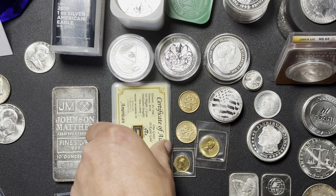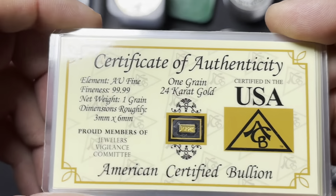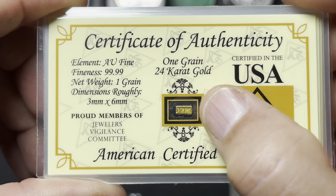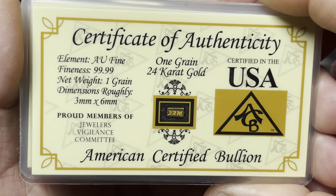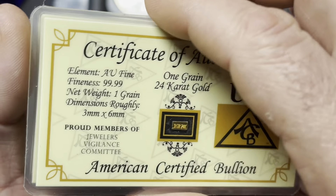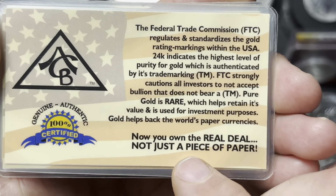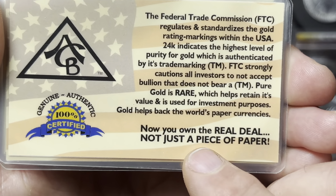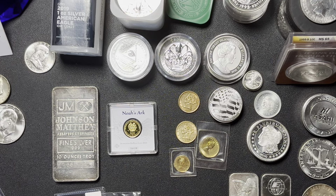Got some gold. Thought these were cool — I always like these little grains. One grain, 24-karat gold, you can see it's stamped on there — one grain, 24 karat, American Certified Bullion, 4-nines fine, certified in the USA. The packaging reads 'Now you own the real deal, not just a piece of paper' — I think we know what they're talking about there. We got eight of those, all at melt — a grain a piece is not a whole lot of money.